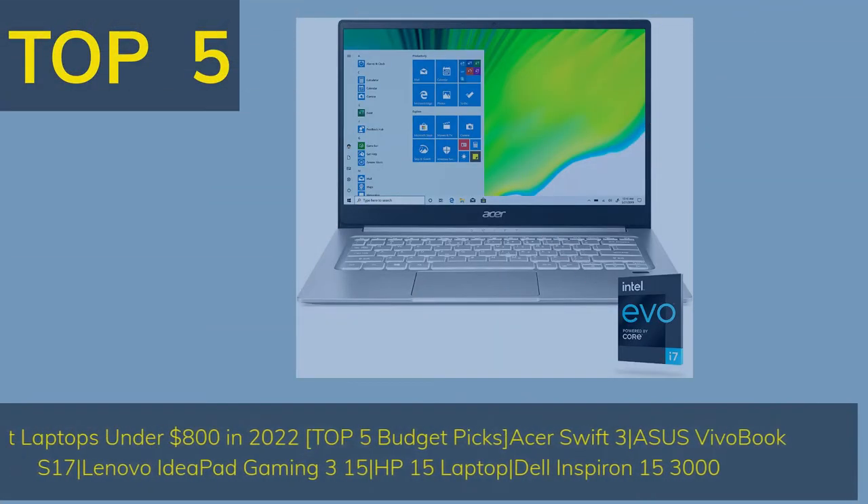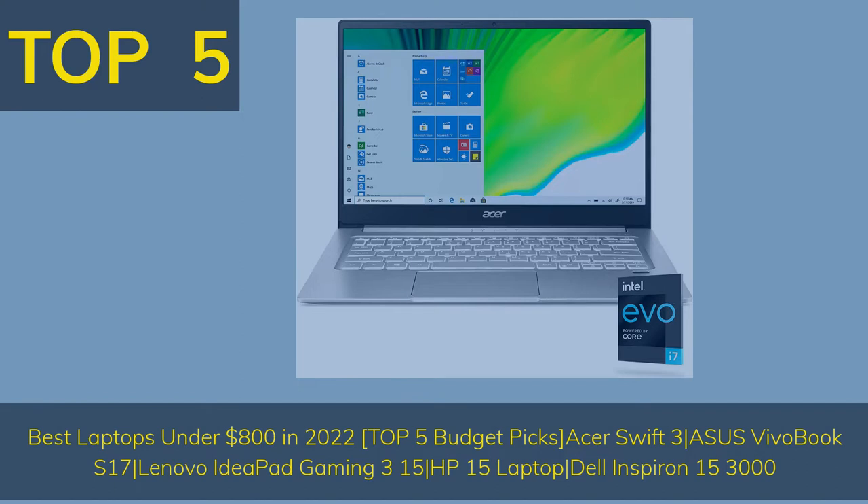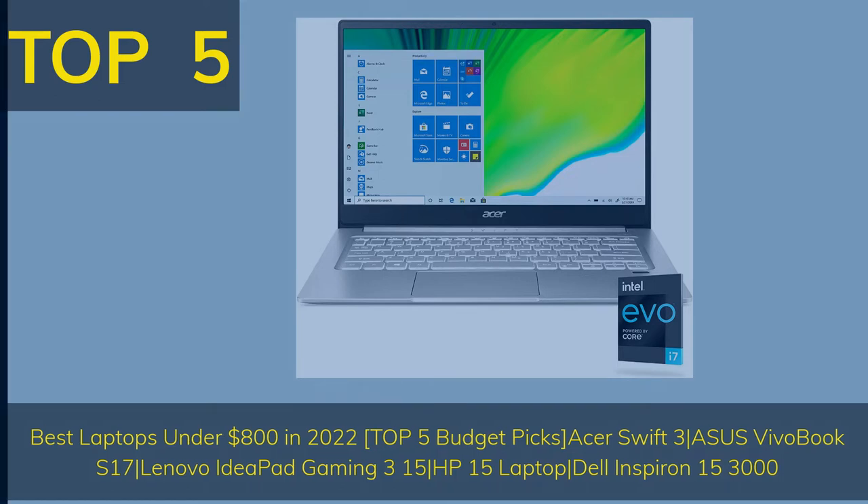Top 5 Best Laptops Under $800 in 2022 — Top 5 Budget Picks: Acer Swift 3, Asus VivoBook S17, Lenovo IdeaPad Gaming 3 15, HP 15 Laptop, Dell Inspiron 15 3000.